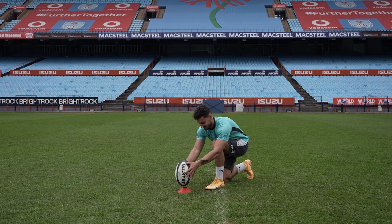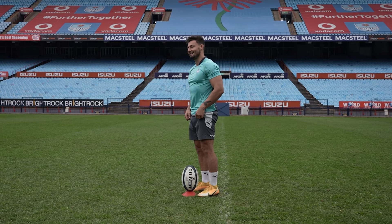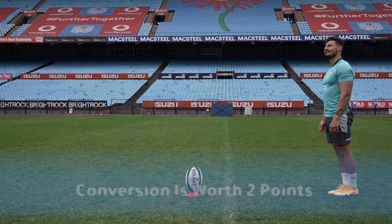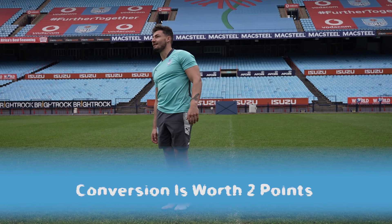In senior rugby a try also has a superpower. If you score one, your team also gets a chance to try and score a further two points by kicking the ball over the crossbar. This is called a conversion.